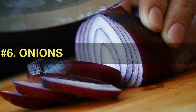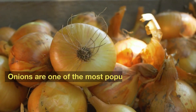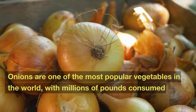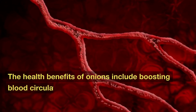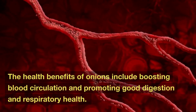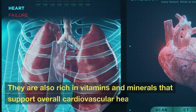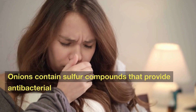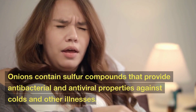Number 6: Onions. Onions are one of the most popular vegetables in the world, with millions of pounds consumed every year. The health benefits of onions include boosting blood circulation and promoting good digestion and respiratory health. They are also rich in vitamins and minerals that support overall cardiovascular health. Onions contain sulfur compounds that provide antibacterial and antiviral properties against colds and other illnesses.